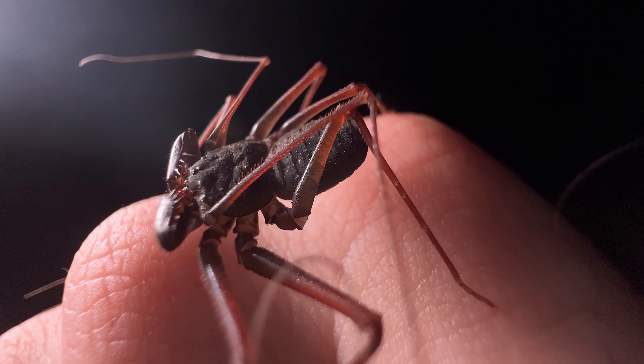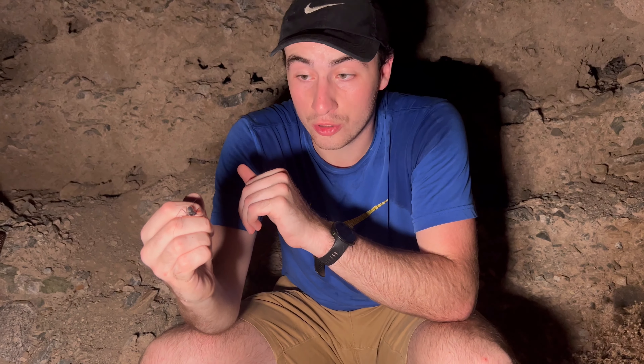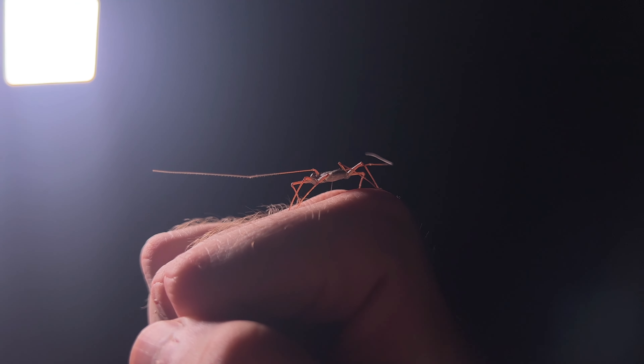Look at how cool they look. They're not like spiders or regular scorpions. They're not venomous. They actually hunt their prey using these little whips right here. Those are actually modified legs.